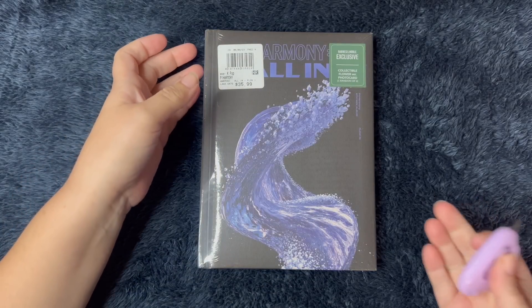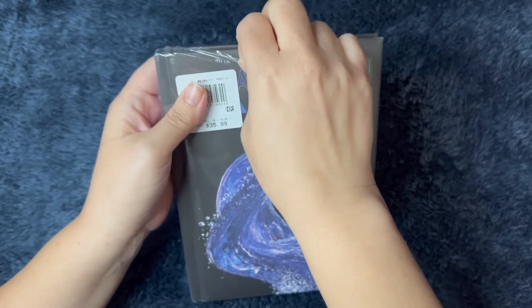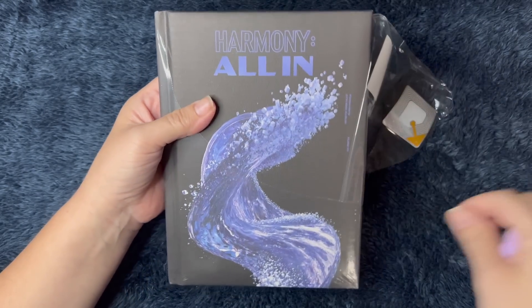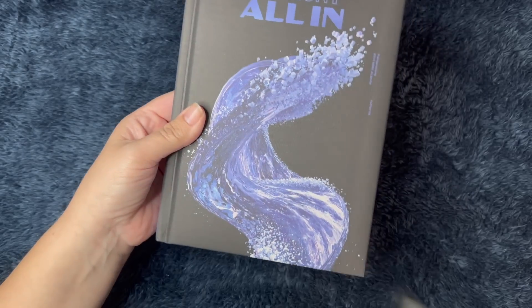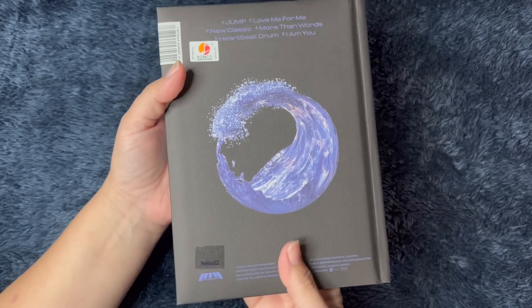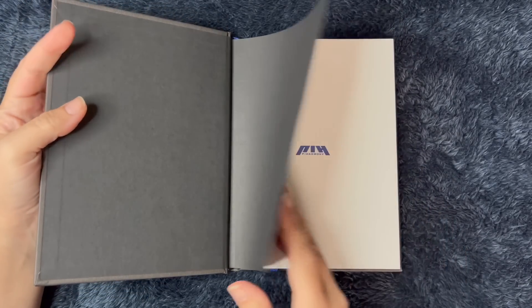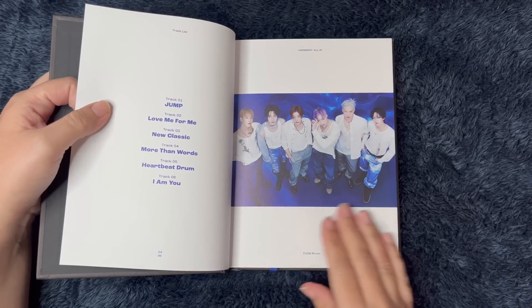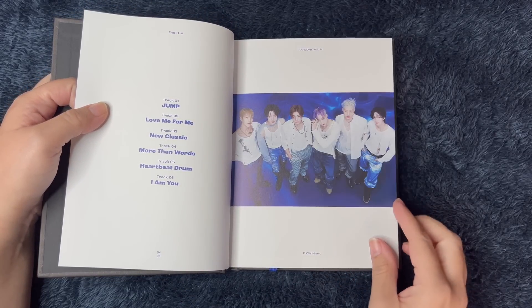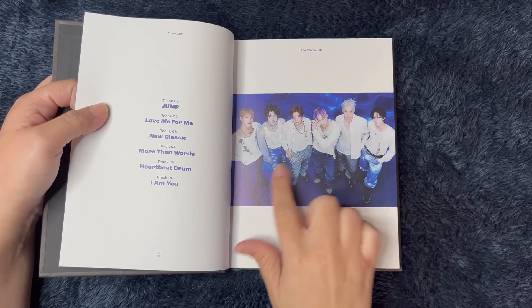I'm not really sure if there's supposed to be an order in which to open the albums, like an ABC kind of situation. But let's just go ahead and open this one — this is the Flow In version. Here's the front. Love that, it's so pretty. So this is going to be the water concept, I believe. That looks really cool — I love the styling. I like Sol's shoulder shirt thing. Actually, all their styling looks really cool.